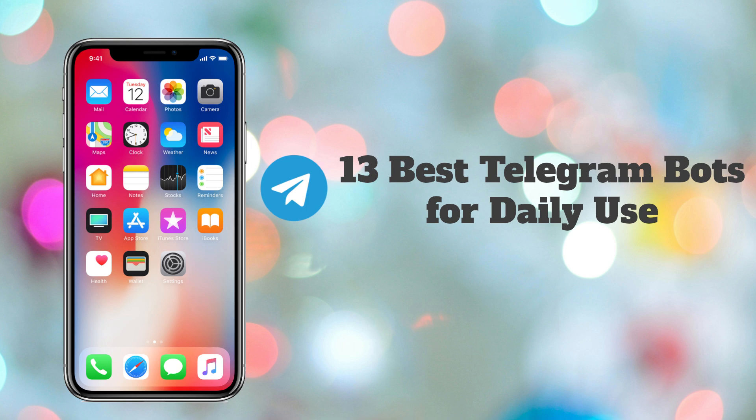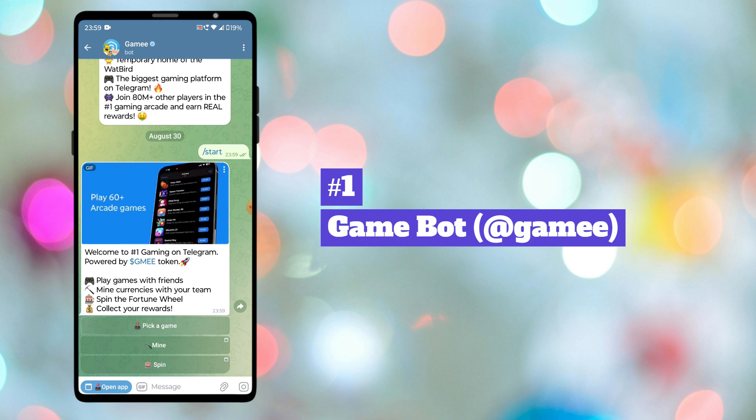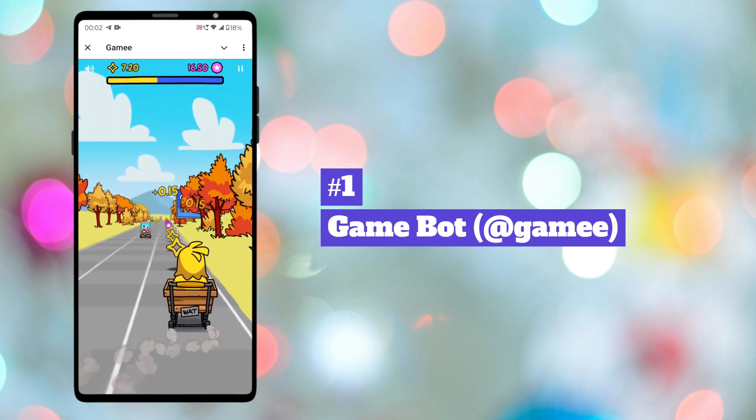13 Best Telegram Bots for Daily Use. First bot in our list is GameBot. With this bot, you can play tons of addictive games without installing any additional apps.